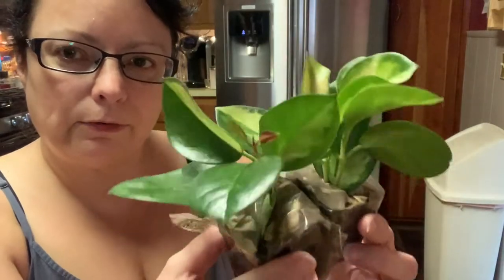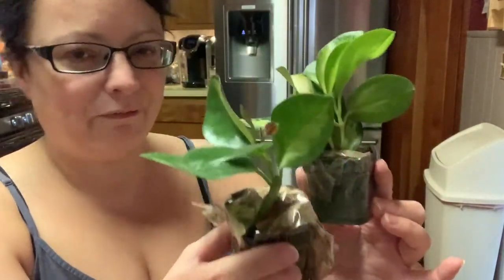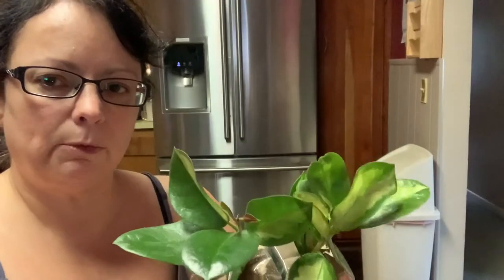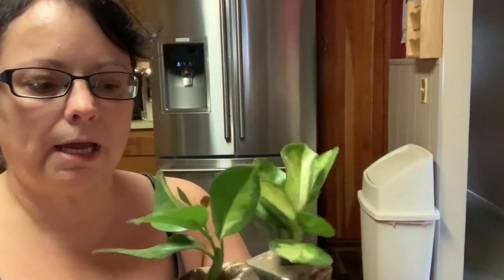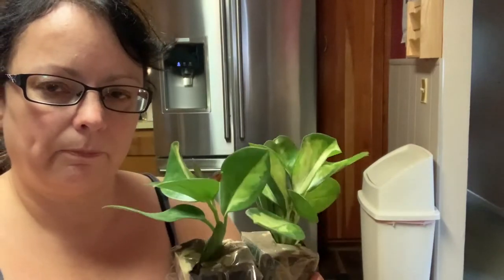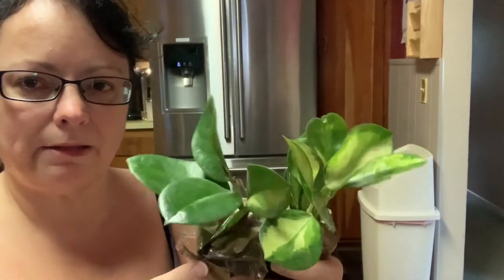Anyway guys, super happy with these — Hoya Australis Lisa! Finally have them in my collection. So I think what I'm going to do is get some soil and pick out a pot for these guys. We will pot these plants up together, so let me turn the camera around and we'll pot these guys up.